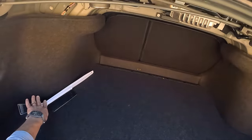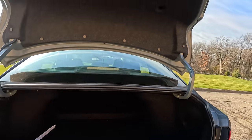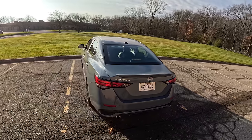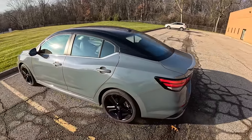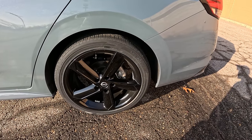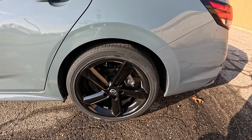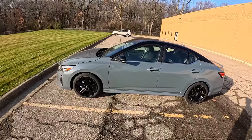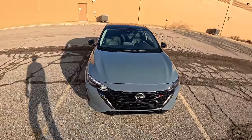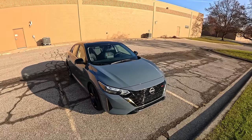You can fold down those rear seats in a 60-40 split for a little bit more space. We're riding on 18-inch wheels with 215-45 R18 Kinergy GT tires from Hankook. Here's a look at that updated front end. Can't really tell that much of a difference if I'm being honest, but it's still a pretty active-looking car.